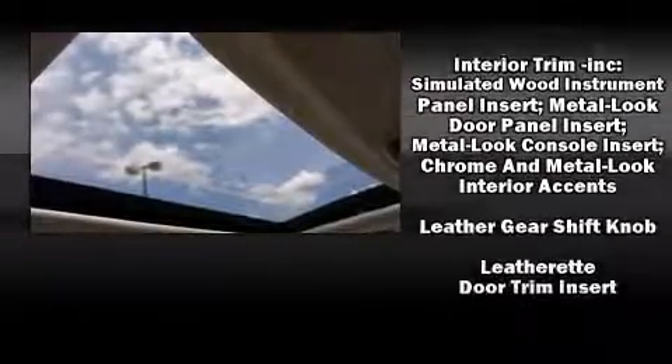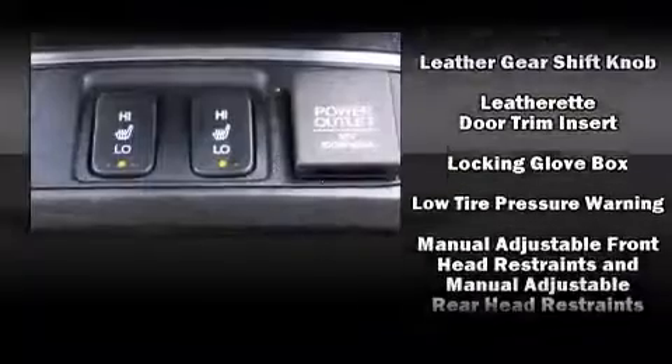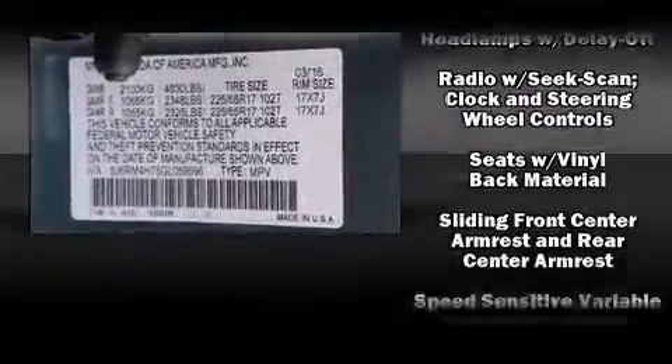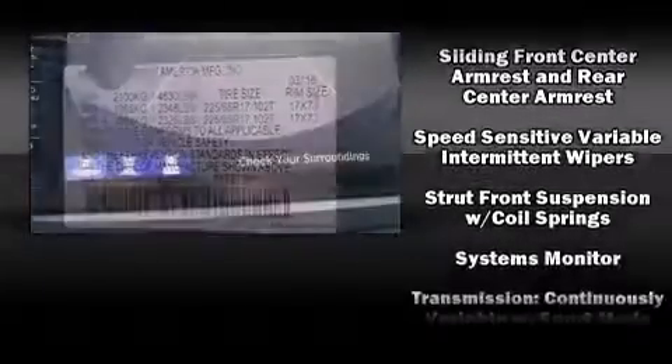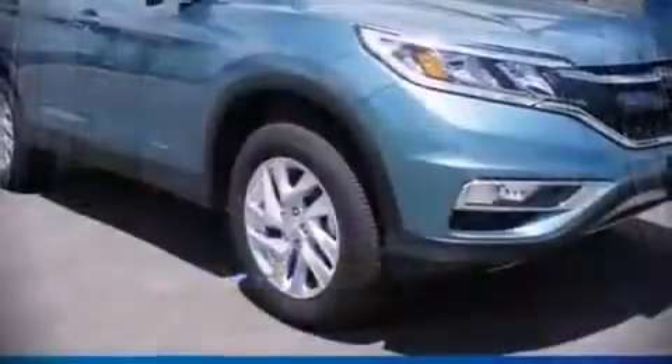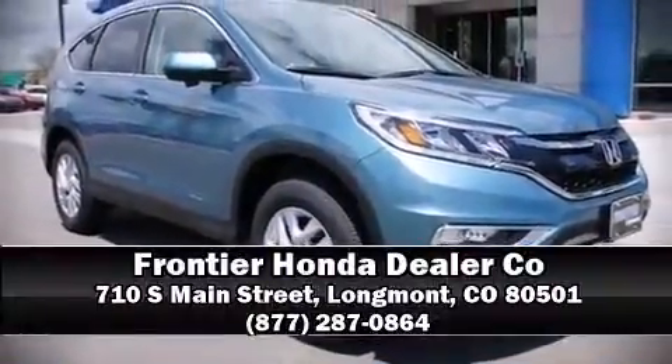Traction control and four-wheel disc brakes with ABS. All-wheel drive enhances stability in unpredictable circumstances. Our sales staff will help you find the vehicle you've been searching for — come on in and take a test drive.